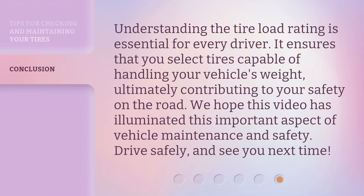Understanding the tire load rating is essential for every driver. It ensures that you select tires capable of handling your vehicle's weight, ultimately contributing to your safety on the road. We hope this video has illuminated this important aspect of vehicle maintenance and safety. Drive safely, and see you next time.